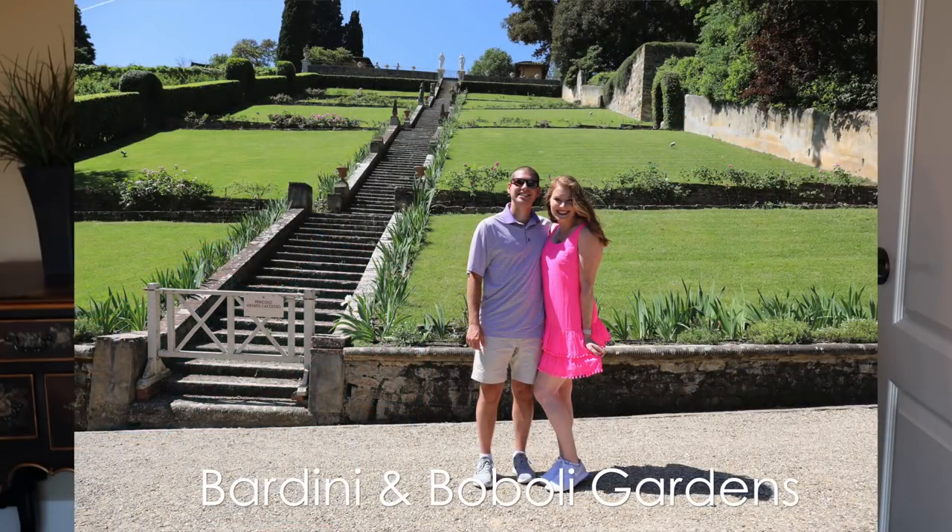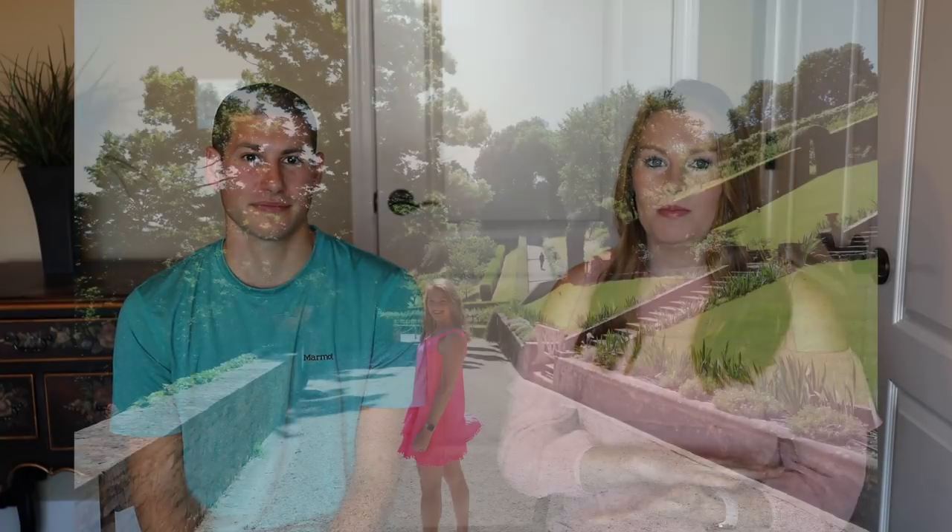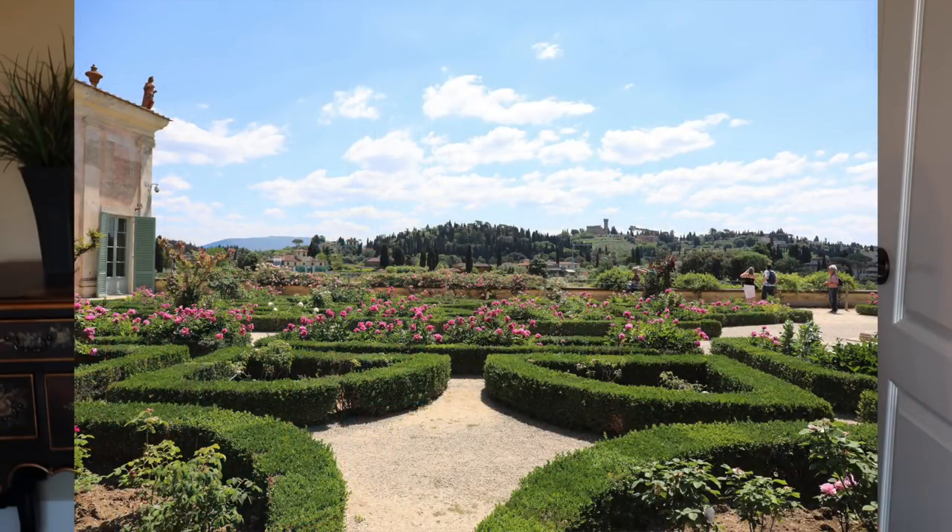Here is what we suggest to do there. My number one recommendation and my favorite thing in Florence — if not the whole entire trip to Italy — was Bardini and Boboli Gardens. Boboli Gardens is very popular and you probably know about it if you like to take pictures and have looked into going to Florence at all. But our Airbnb host told us to go check out Bardini Gardens as well. We got to go in a back entrance because most people don't know about Bardini Gardens and it was super quick — we were the only people in line and we walked into this beautiful garden and had it all to ourselves.